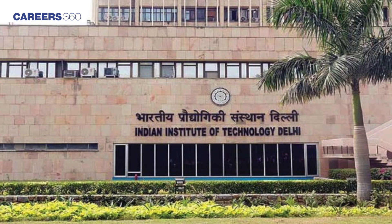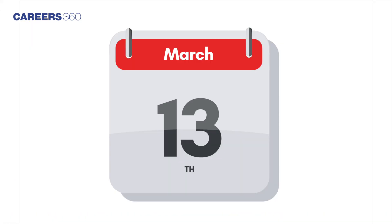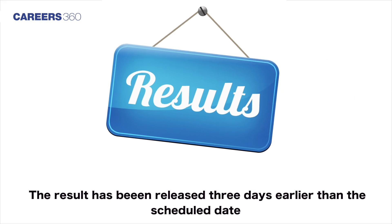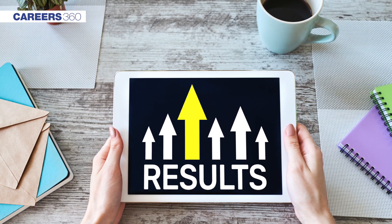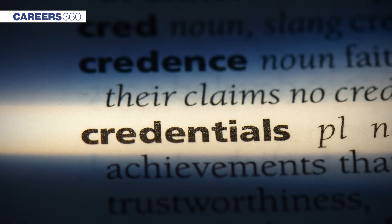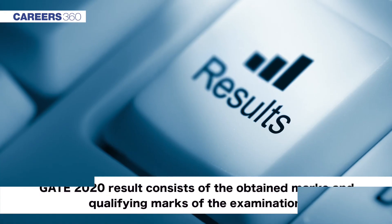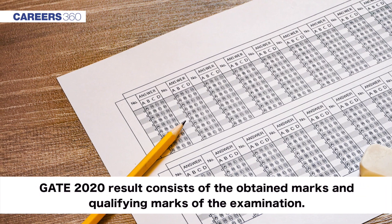Indian Institute of Technology, Delhi has released the result of GATE 2020 on March 13th. To the surprise of many, the result has been released three days earlier than the scheduled date. Since the result is available in only online mode, the required credentials have to be used to login and check it. GATE 2020 result consists of the obtained marks and qualifying marks of the examination.